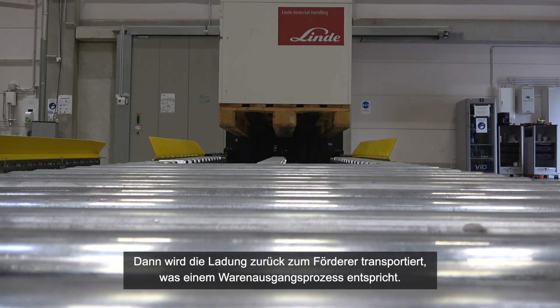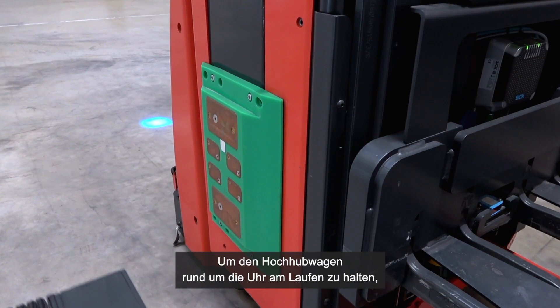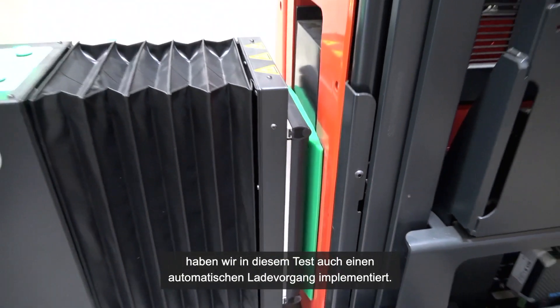Then the load is being transported back to the conveyor, which represents an outbound process. To keep the truck running 24-7, we also implemented an automatic charging process.